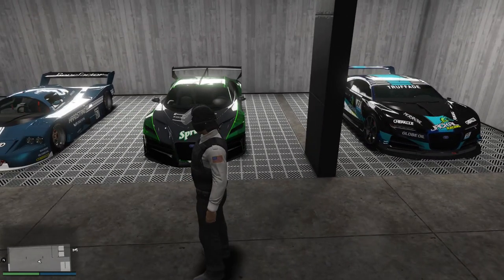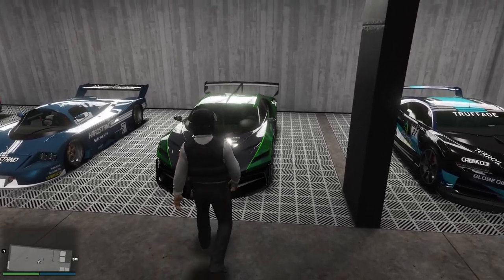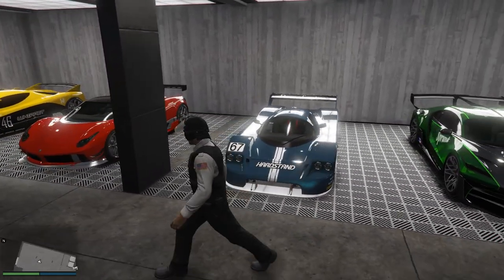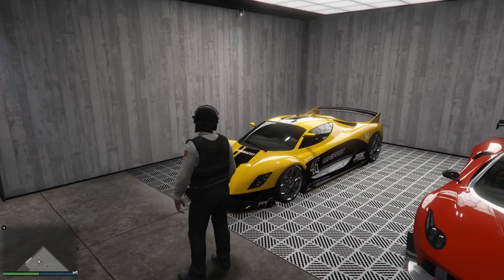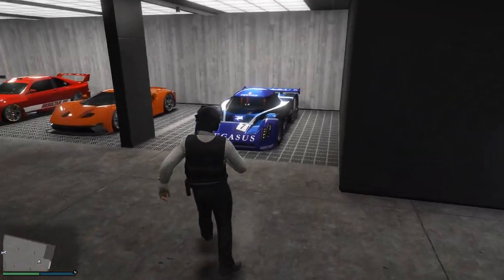I think both of these cars look absolutely fantastic, both obviously based off of different Bugattis. I think this might be the Divo and this is the Chiron — let me know if I'm wrong in the comments. Then we've got the LM87, which is some sort of Le Mans car. We've got the Pogasio Cyrus, and also the Turismo R, one of the oldies. This car looks absolutely fantastic for how old it is, especially after Rockstar revamped it.